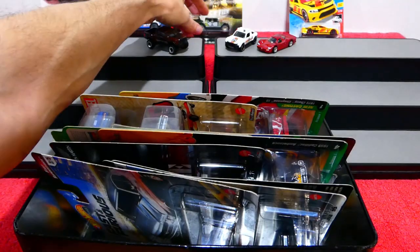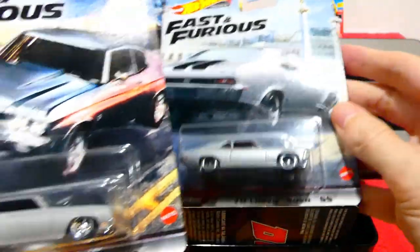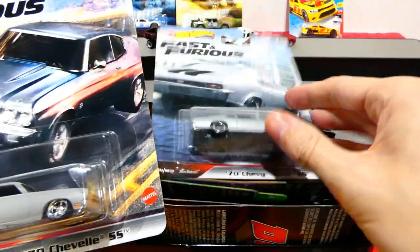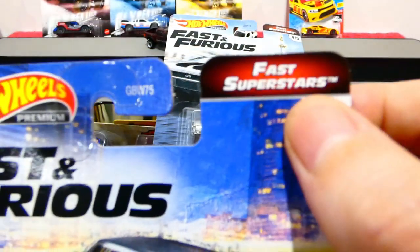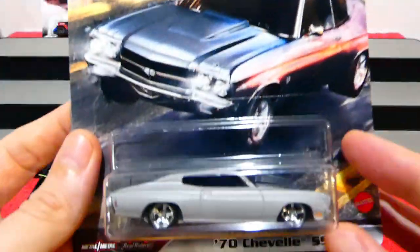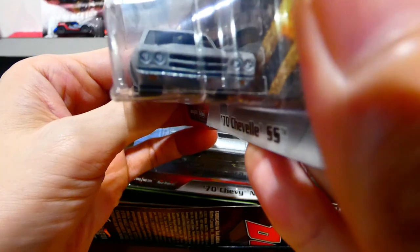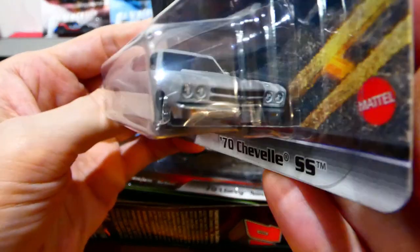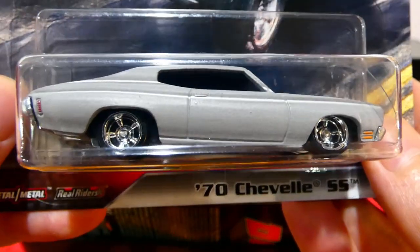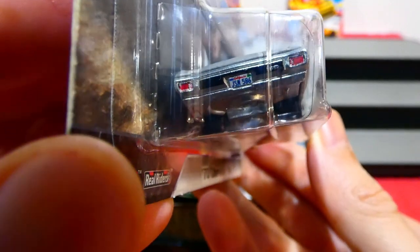Now we can get into some Fast and Furious — this is the Fast Superstars series. These are not the same car even though they look exactly the same; they are both different cars. Number two of five and number four of five. The 1970 Chevelle SS is in a matte primer gray color. It still gets those nice clean headlight details on the front, some indicators in the bumper, really nice wheel choice, and clean details on the back with a license plate.